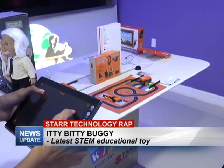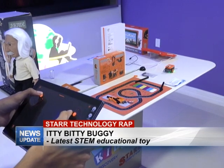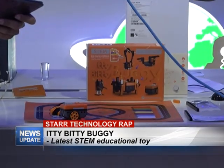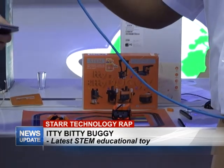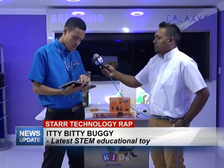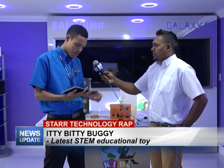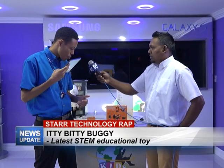I can now move the buggy how I wish — I'll move it forward, then to the left, then to the right, then forward — just doing a 360 there. It can be voice controlled as well, so let me switch to that mode. Move forward. Stop.